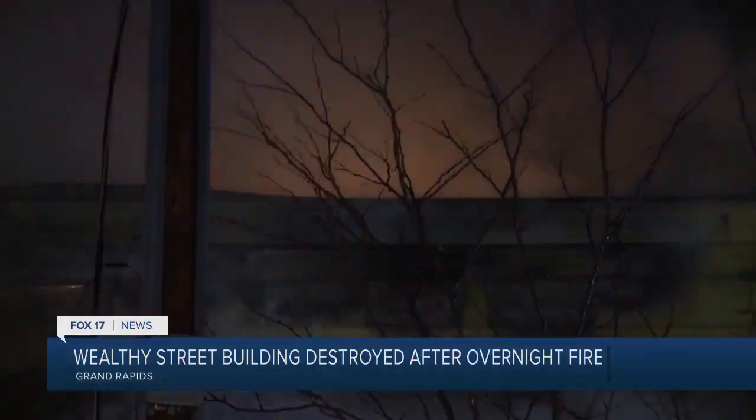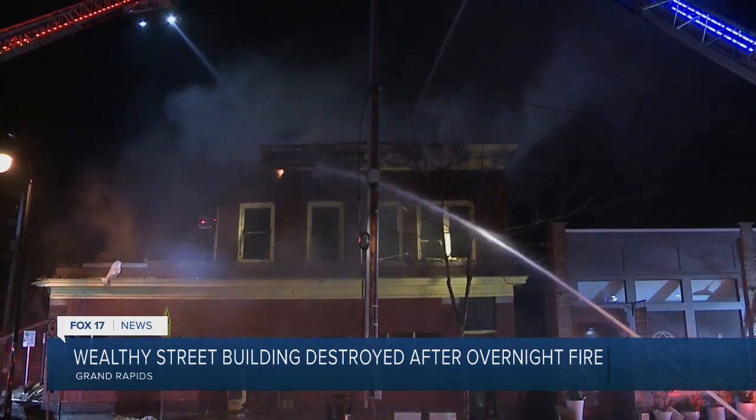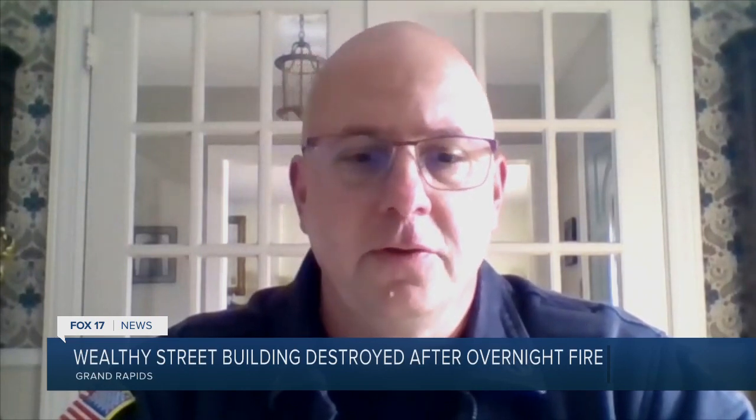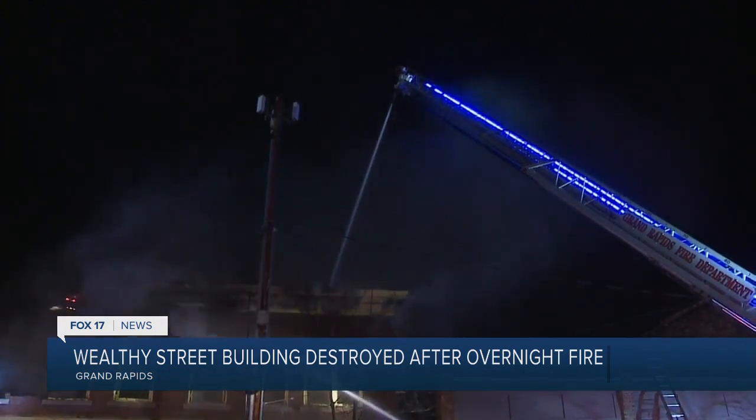The fire department says they arrived three minutes after getting that call and noticed a fire on the first floor, and it was fast moving. There appears to have been a lot of material stored within the commercial building that contributed to the movement of this fire, based on the observations of the fire crews there. Lieutenant William Smith says there was no one inside the building and no one was injured.